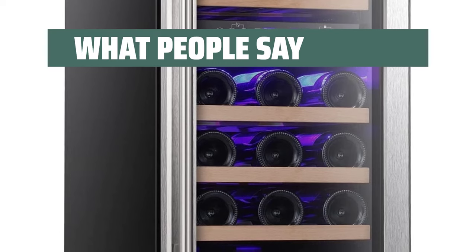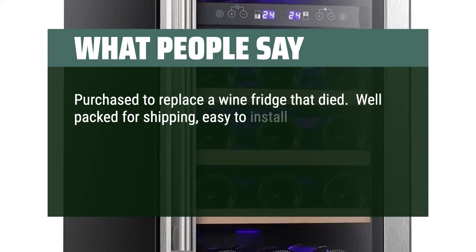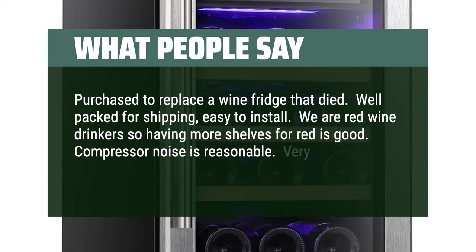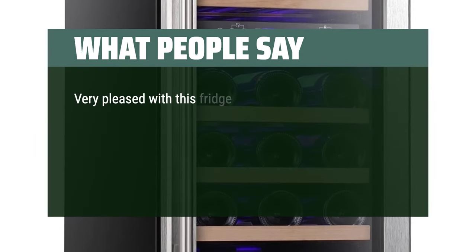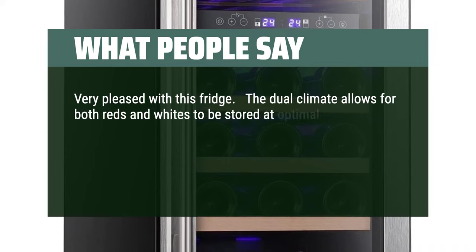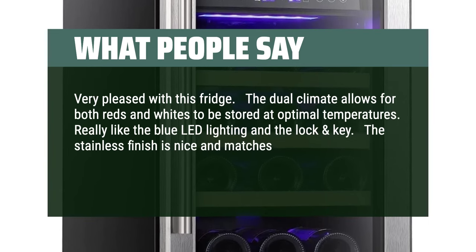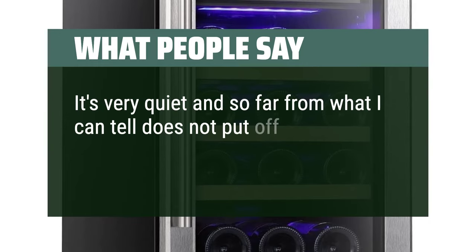What people say: "Purchased to replace a wine fridge that died. Well-packed for shipping and easy to install. We are red wine drinkers so having more shelves for red is good. Compressor noise is reasonable. Very good-looking and good value for the price. Very pleased with this fridge — the dual climate allows for both reds and whites to be stored at optimal temperatures. Really like the blue LED lighting and the lock and key. The stainless finish matches our other appliances. It's very quiet and does not put off too much heat."